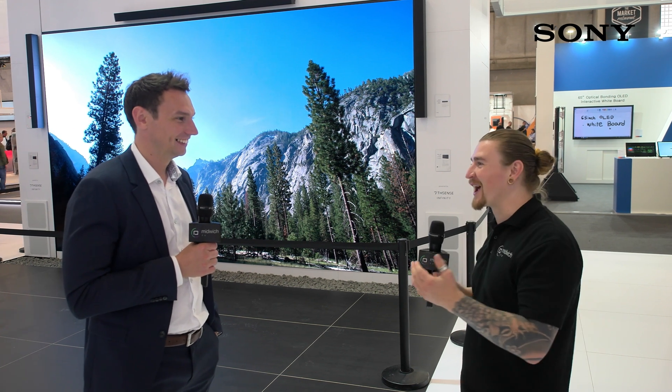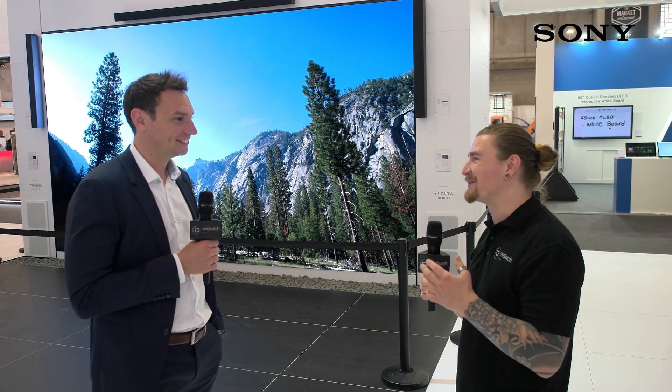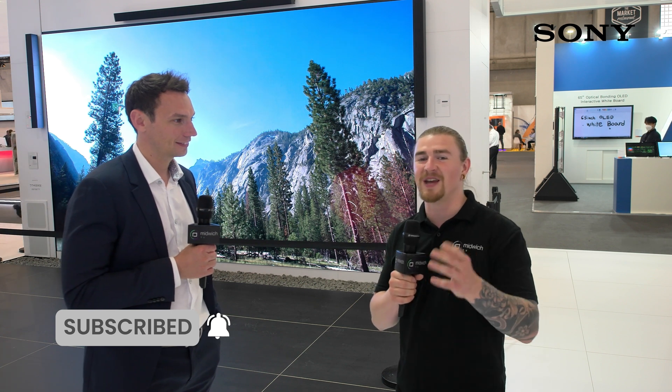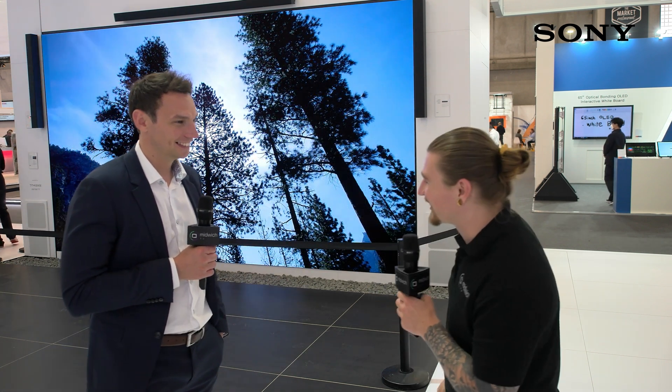We're going to go take a look around now, so thank you for your time Adam. There's a lot of kit here we want to get our hands on and take a deeper look at — cheers for joining us. I hope you enjoyed the video; don't forget to like, comment, subscribe, and if you're watching on YouTube, hit that bell notification icon so you can stay updated with all of our latest content.